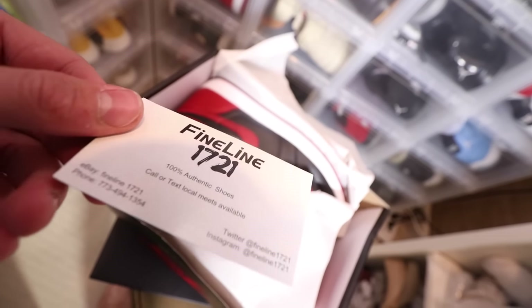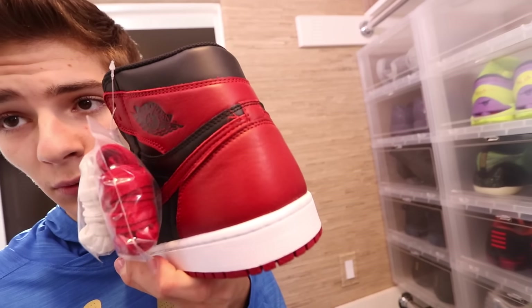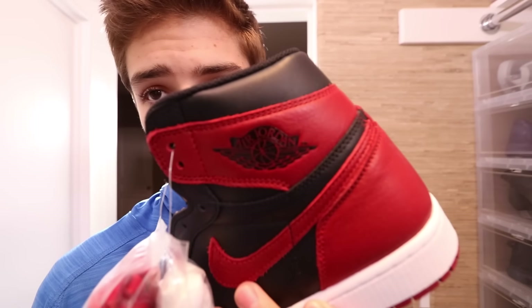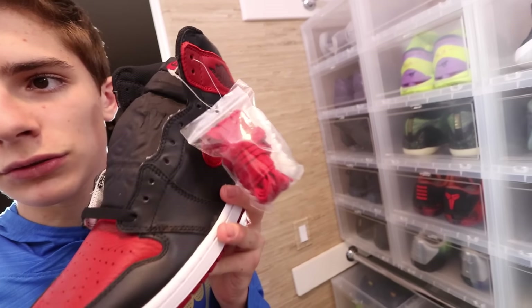Shoutout to fineline — size 10 and a half, my size. These will fit much better than an 11. Huge shoutout to my boy fineline for hooking me up on this pair. I did pay a good amount for the size 11 which I had earlier, but I need to go to school tomorrow so I just wanted to show you guys this quickly.